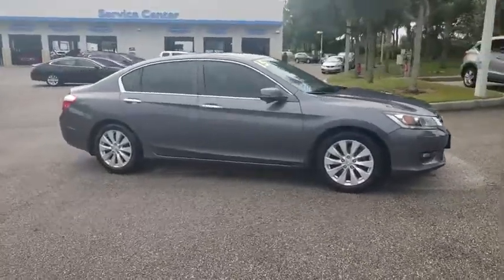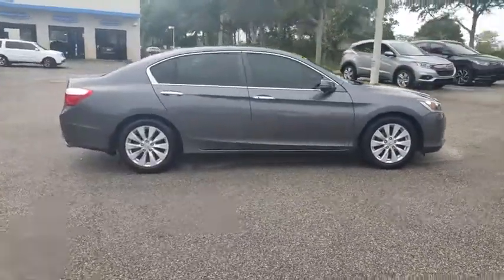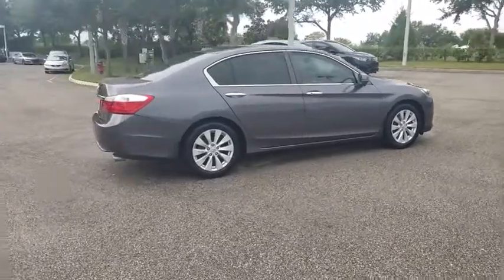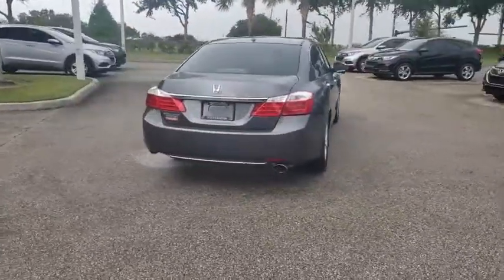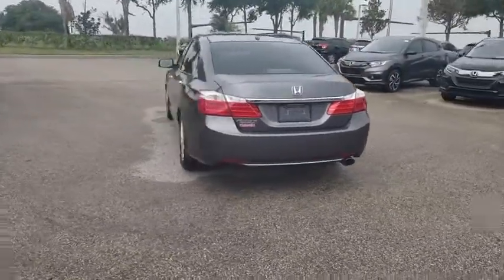Looking for the right vehicle? Check out the 2015 Honda Accord — ingeniously simple, yet overflowing with luxury and technological creativity. All that and more in the Accord.